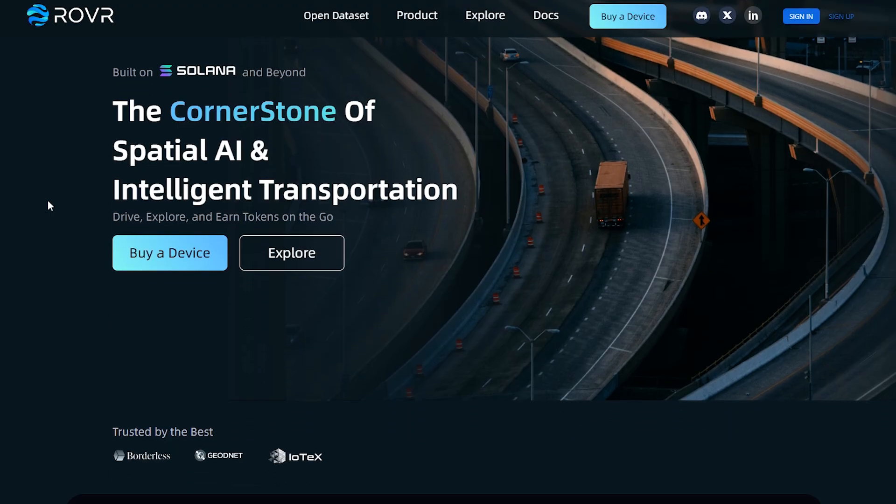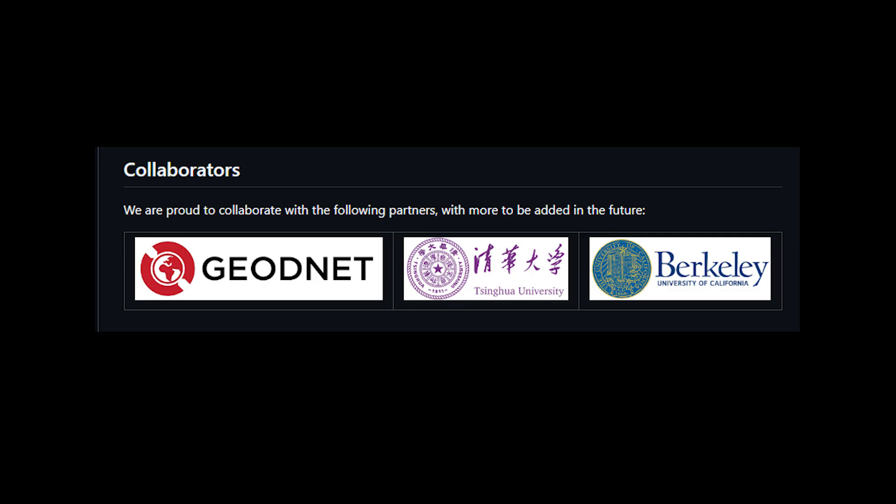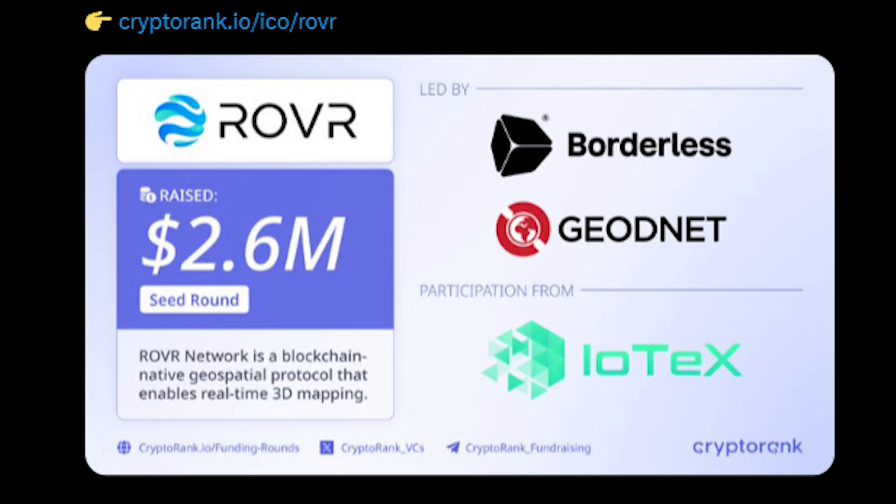Rover has secured partnerships with both GeoNet and IoTeX, two of the most prominent DePIN projects out there. This collaboration really shows Rover's growing influence within the DePIN sector. On April 29, 2025, IoTeX participated in a seed round investment in Rover, while GeoNet co-led a $2.6 million seed round alongside Borderless Capital and others. These well-known DePIN projects are definitely seeing something in Rover.